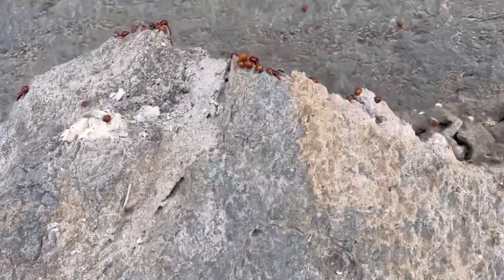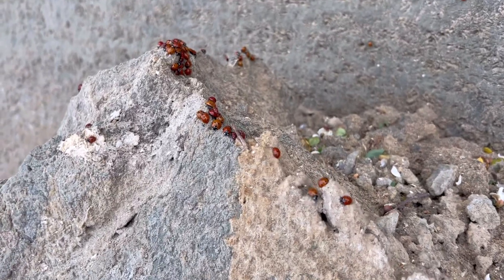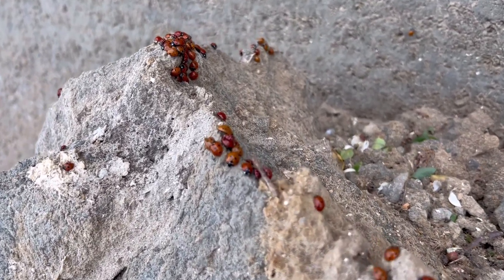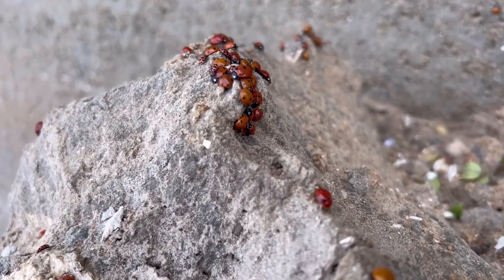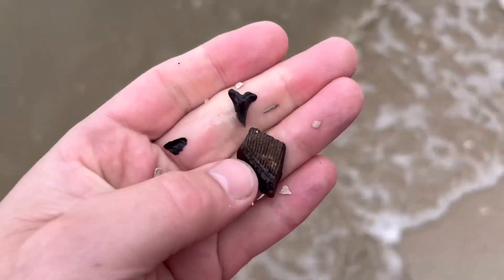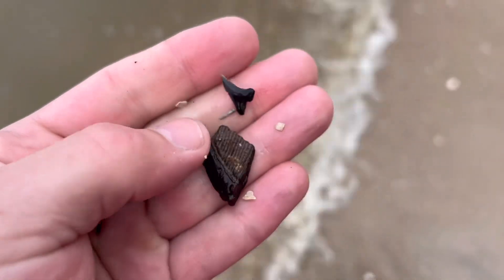This looks like a sand tiger - they're out of the water. I almost didn't get it in time. You ever see this many ladybugs before? Just got this stingray mouth plate in the lower hemi, small one.